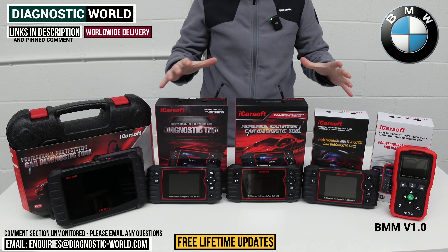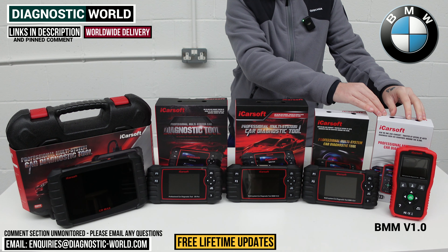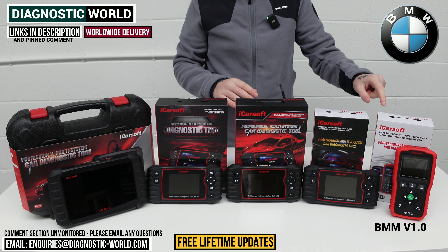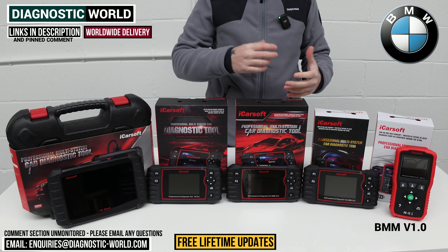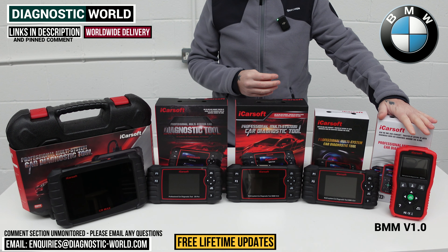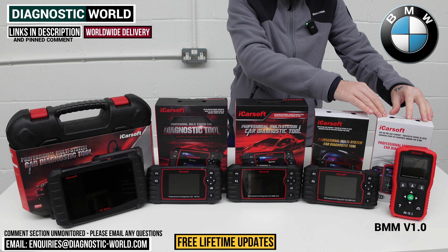You'll hear me talking about service functions across all of these tools. This tool gives you one service function on board, and that is the oil service reset function. So if you need to do the oil maintenance reset, this tool will allow you to do that. That's the iCarsoft BMM version 1.0 tool.